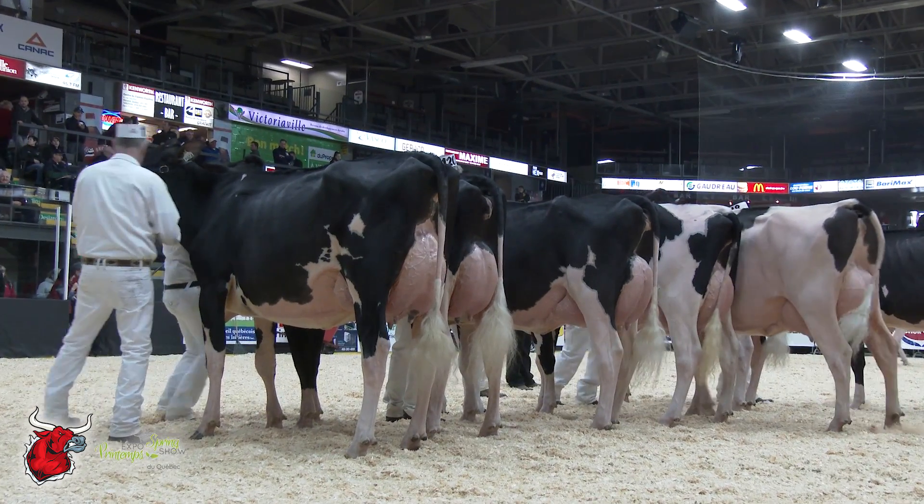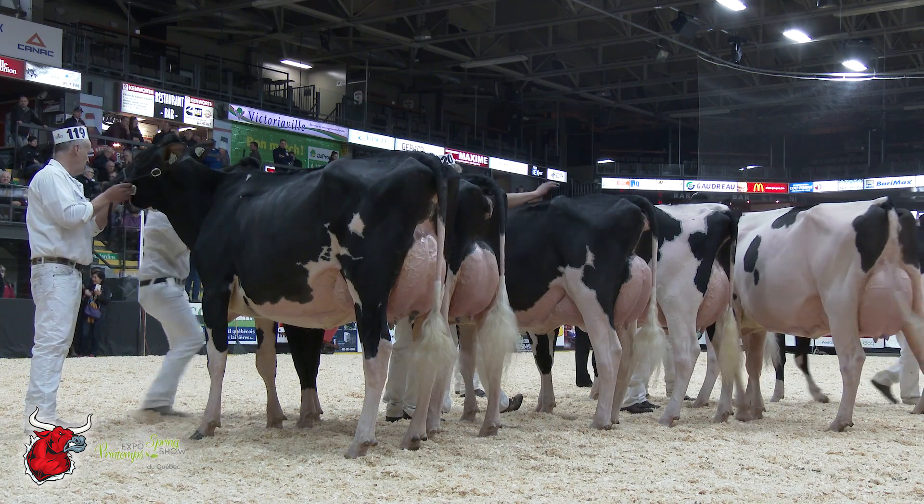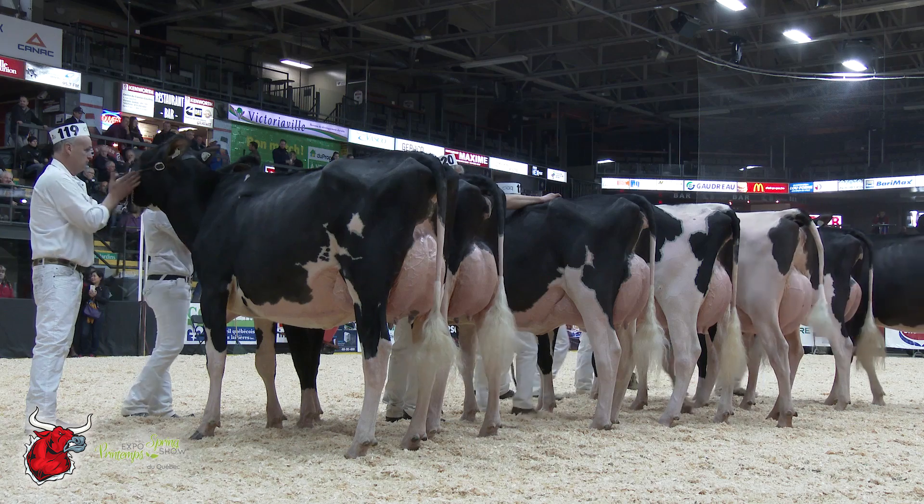What a great group of cows right on down the line there. Congratulations to all the exhibitors that exhibited that group of two-year-olds. What a nice group of cows, and I think we've got six cows out here that come to the top quite easily.